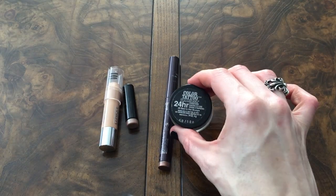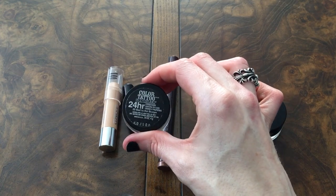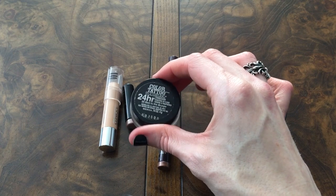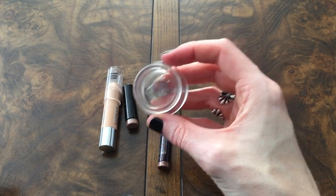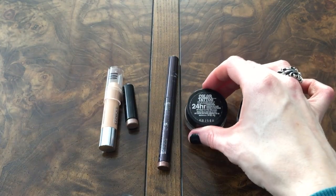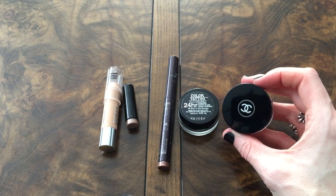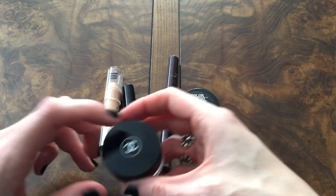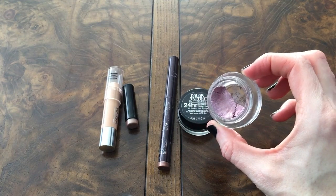I have the Maybelline Color Tattoo in Bad to the Bronze. This is a really cool product because you can put it down and it looks like you put a ton of work on your eyes — it looks like you have two to three different shades even though you just have the one, because of all the dimension. It's a really beautiful bronzy-brown shade. The last one on the end is the Chanel Lucien d'Ombra in the shade Utopia, which was limited edition. I wish it wasn't because it's absolutely gorgeous.